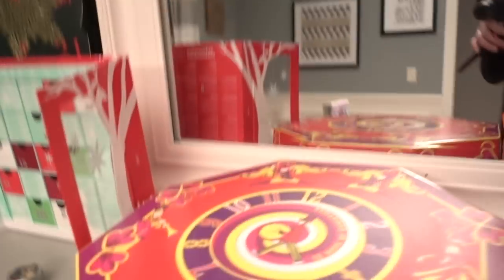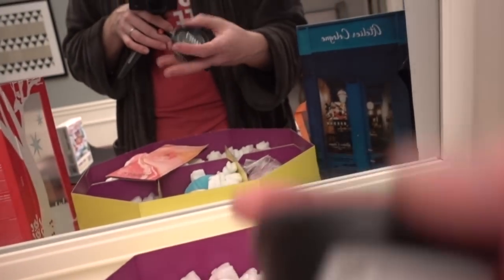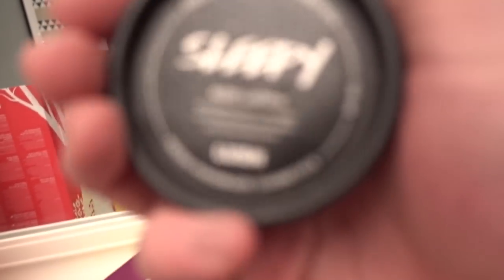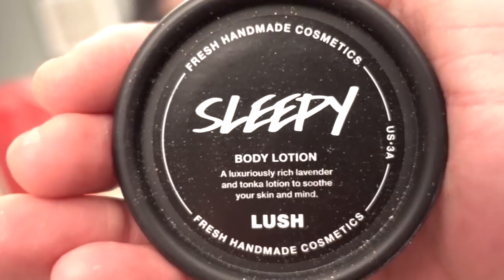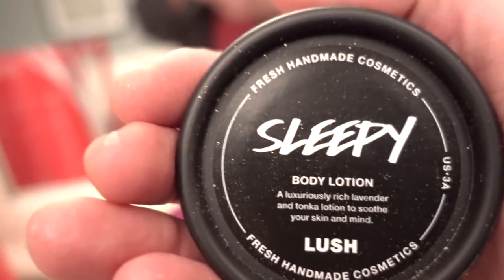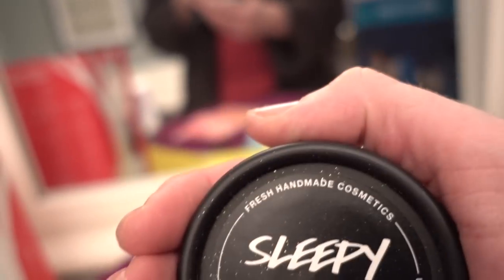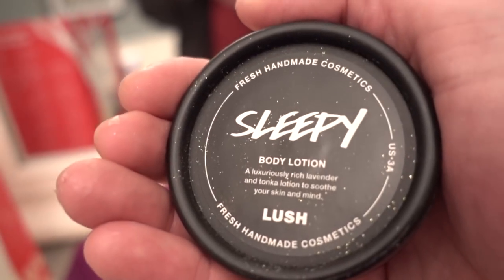And let's see what we get out of our 12 Days of Christmas from Lush. This is the Sleepy Body Lotion. This body lotion is amazing — it smells like lavender and helps relax you so much. I keep this on my bedside table. I have two different sized jars. It is really, really fantastic.